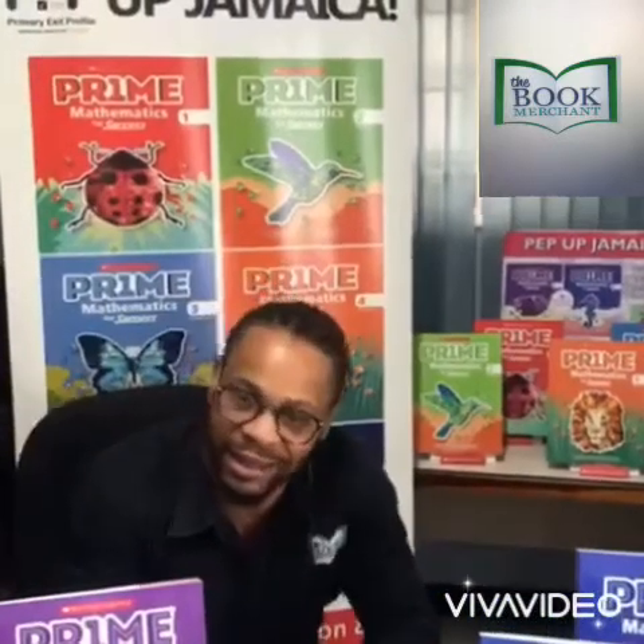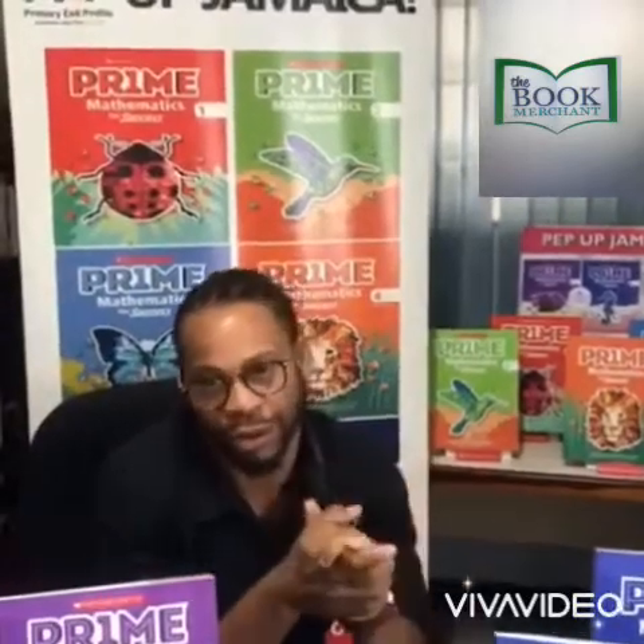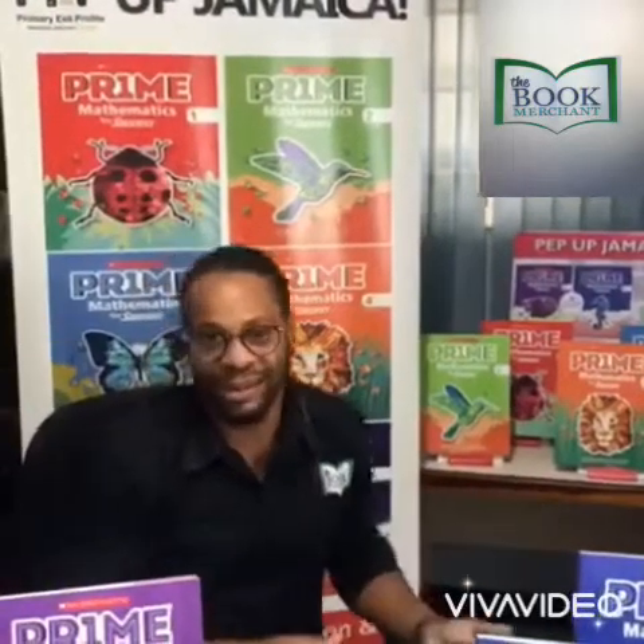Welcome to The Book Merchants. I'm Stuart, sales and marketing executive, and at The Book Merchants we are the local agents for Scholastic International. I know it's time for you to make that daunting book list that you have to give to your parents. Don't worry — I know things are rough in the pandemic; I can't come to see you and you can't talk to us about the books you want, but Book Merchants is here.